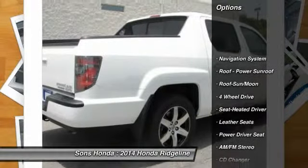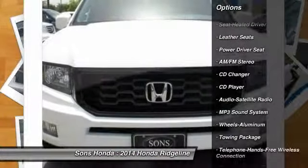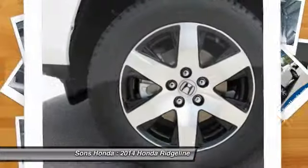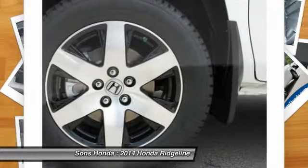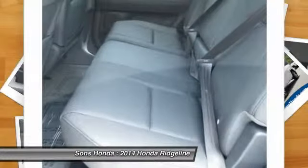Traction control, navigation system, four-wheel drive, anti-lock braking system, CD changer, Bluetooth wireless data link for hands-free phone, power steering, HomeLink garage door opener, air conditioning, front floor mats.